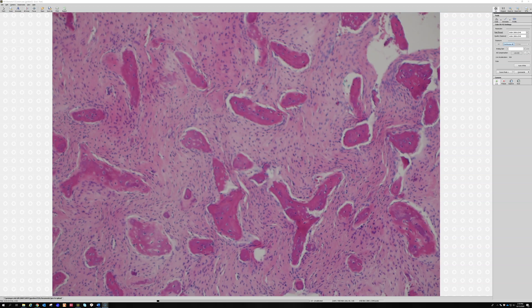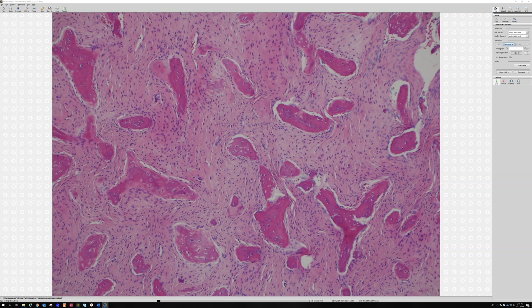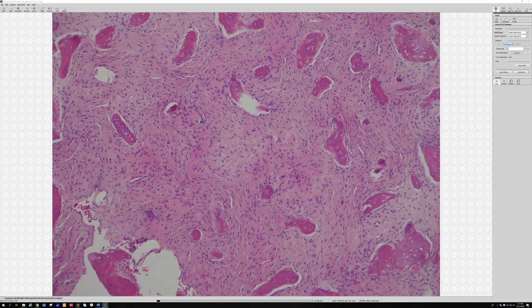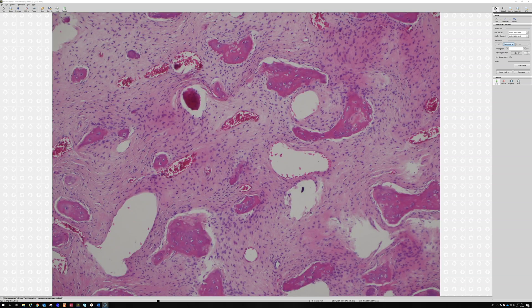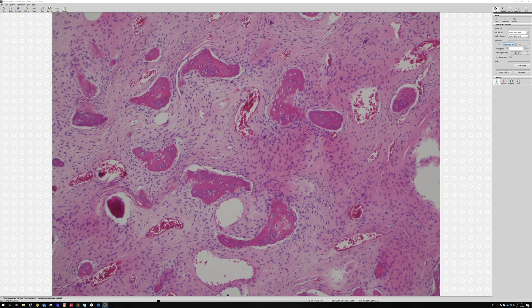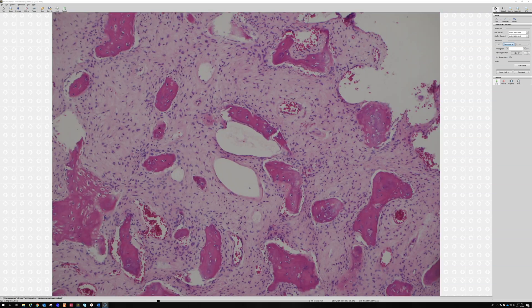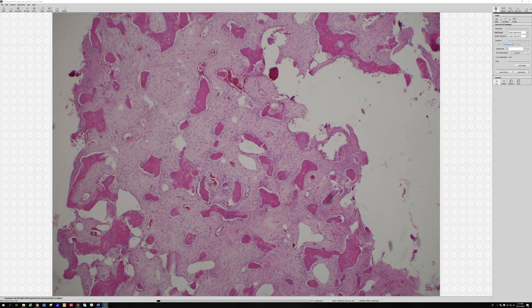So what were you thinking? I was thinking fibrous dysplasia. Very good, and that's exactly what it is — a really nice example of fibrous dysplasia. In real life we always want to know if the radiology fits; for bone, you always have to know the radiology or you'll get yourself in trouble. There are some other things that can come into the differential, but this is a really classic-looking one.